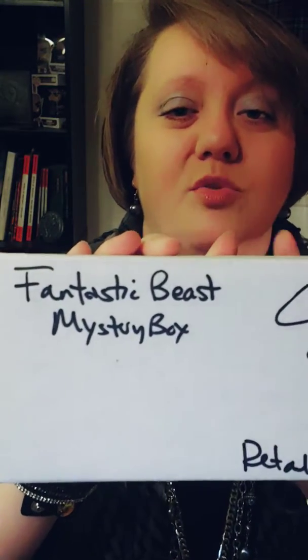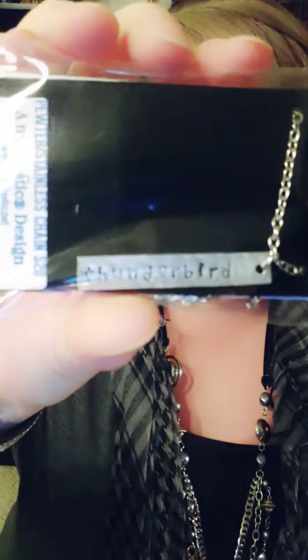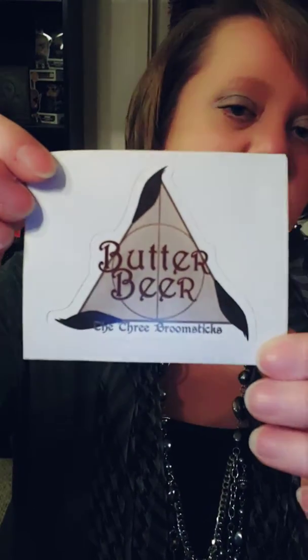All the items are amazing, and I love that I get to have other artists as well. This one is the Fantastic Beasts Mystery Box — it's $20 and retail is $27. I got a necklace from Amanda, which is Thunderbird. It has an adjustable chain and recommended care instructions on the back, which I love. I also got a Butterbeer three-room stick sticker — not sure who this is from, but I like it. I'm not sure where I'm going to put it yet, but I'll always find a place.